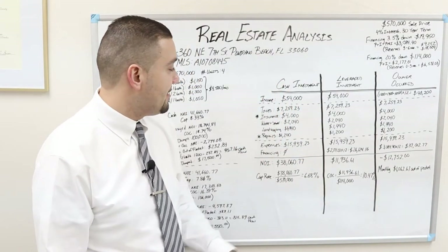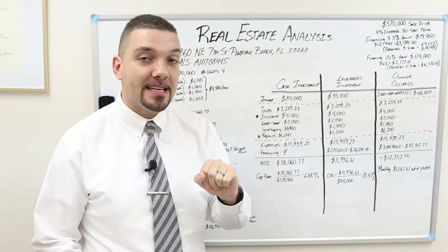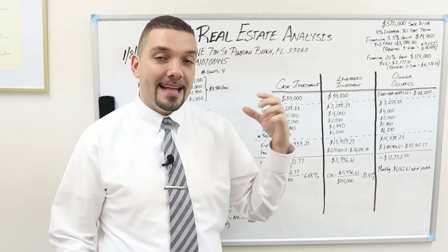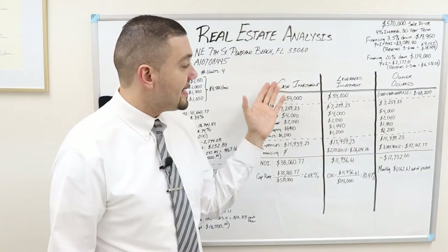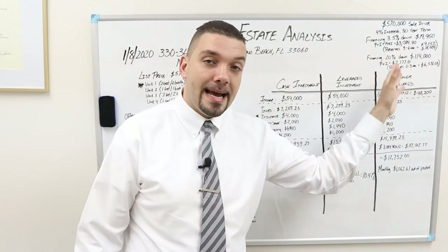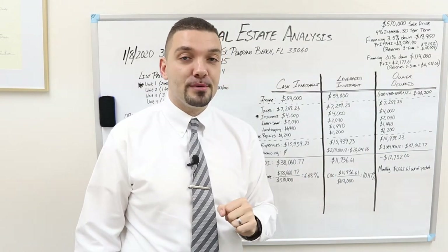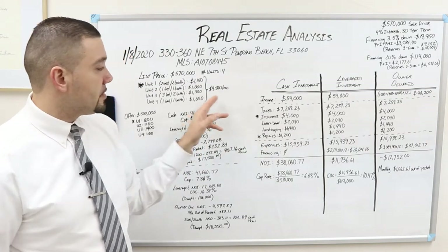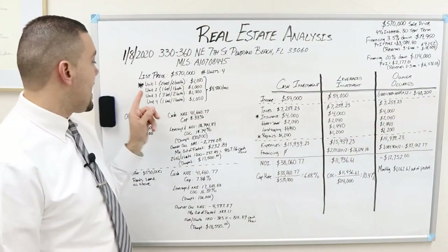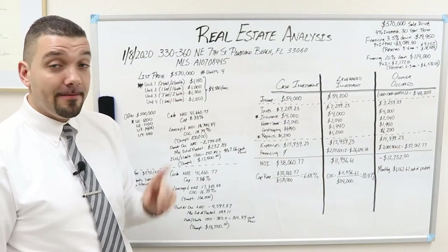Let's look at the numbers as given to us. Based on the information on that rent roll, the total income is $54,000. I lay out three categories to get you thinking like an investor. We look at it as a cash investment, as a leveraged investment with a conventional loan and 20% down payment, and as owner occupied — meaning you occupy one of the units with only 3.5% down. For owner occupied, the income is $40,200 since I'm not factoring the $1,150 from the unit the owner lives in.